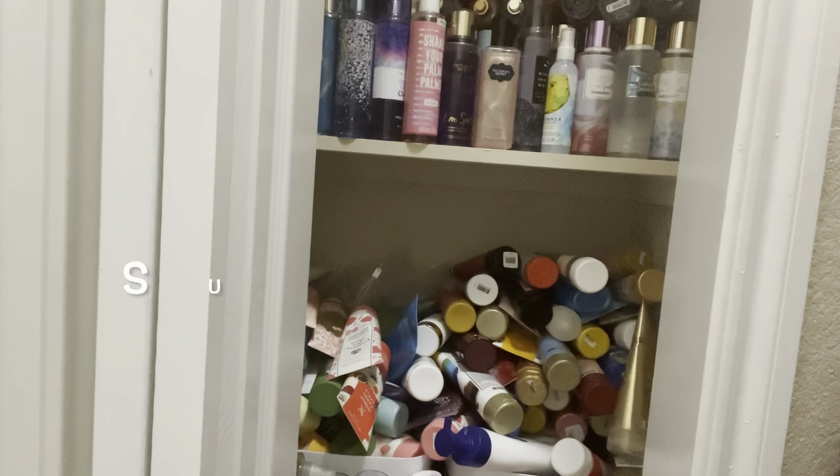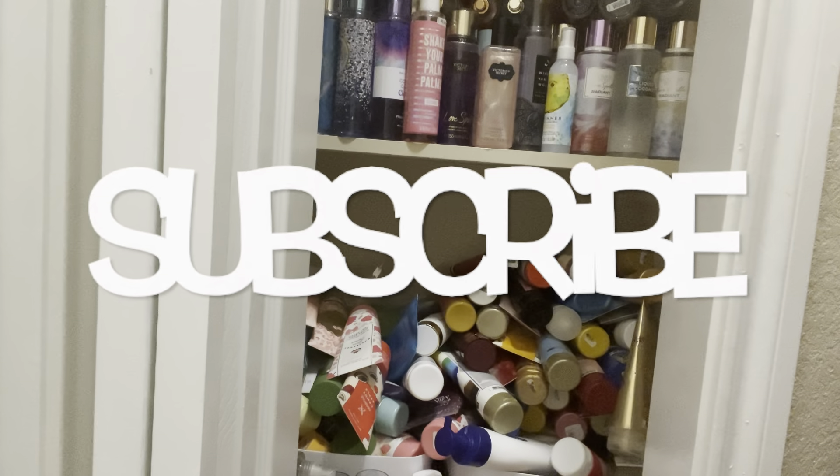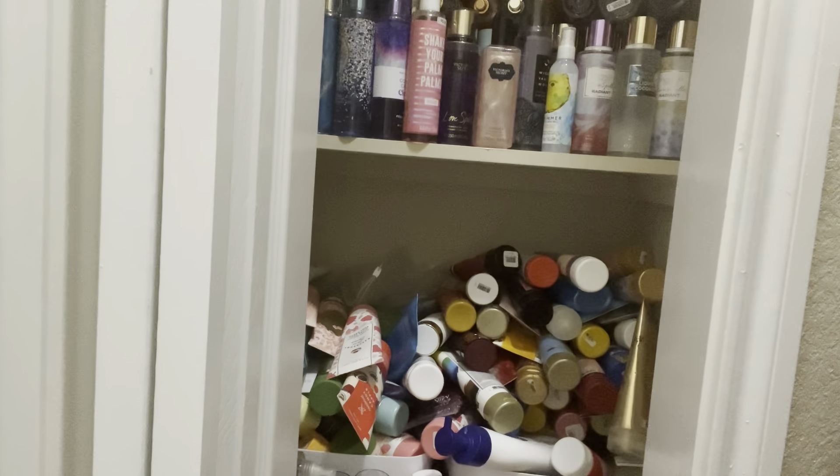Hey guys, Tina Marie, True Meaning of Radiance. Welcome back to part two of the declutter. We are going to work on these two pieces of area, and if I can get to the very top shelf I'm going to try to within this video. If you guys are not subscribed, right now is the time to subscribe. Make sure your notification bell is on so each and every time I upload you are alerted.